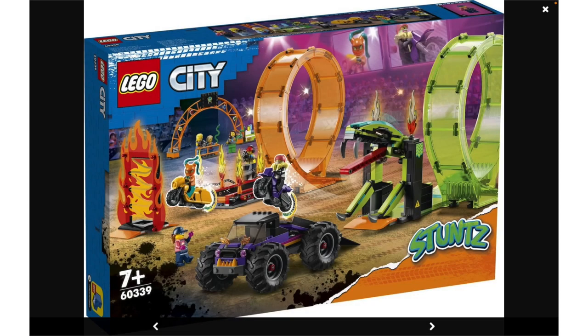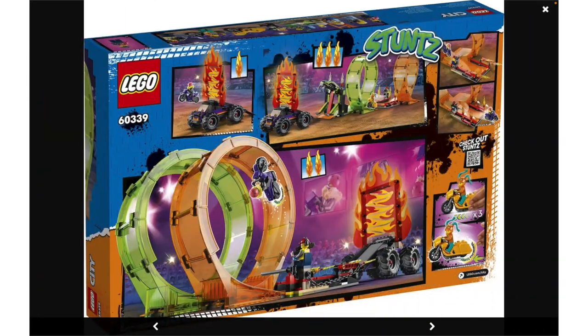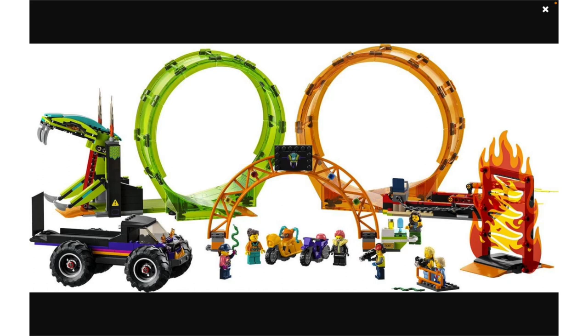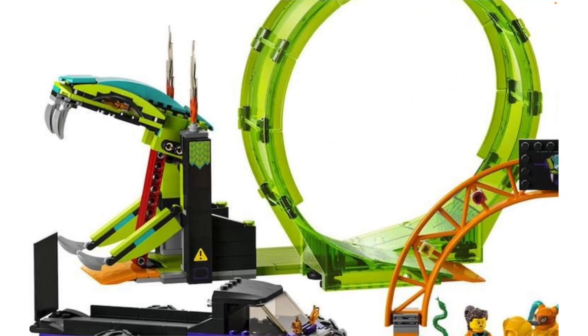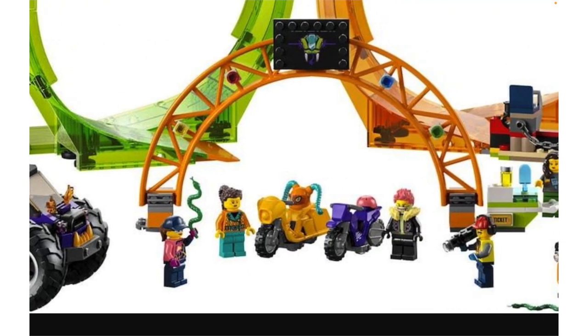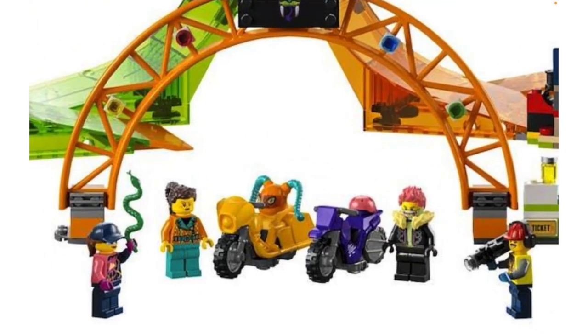Then there's the stunt show double loop for $140 with 598 pieces. That's a terrible price-per-part ratio. This is not a $130 set — this is like an $80 or $90 set max, and that would still be very overpriced. I do really like the snake head off to the left, which reminds me of old Ninjago builds from 2012. The truck looks decent, and I like seeing these large wheels integrated into such a small build. I also like this new helmet, and Makari's hairpiece in dark brown is nice to see.